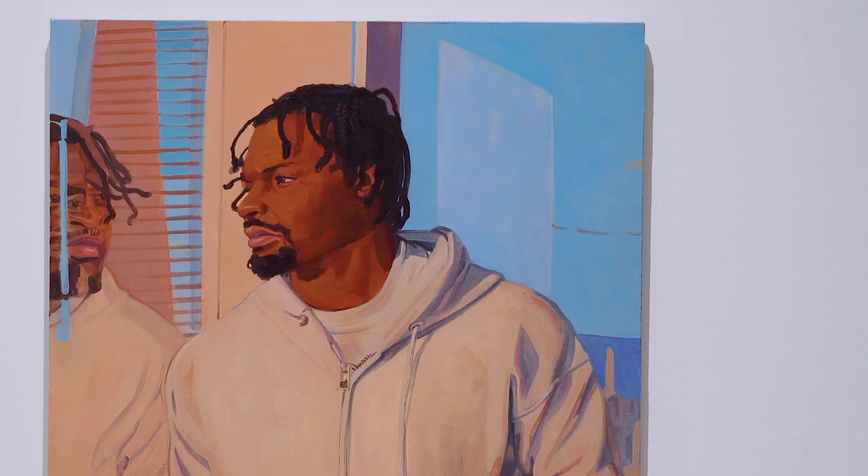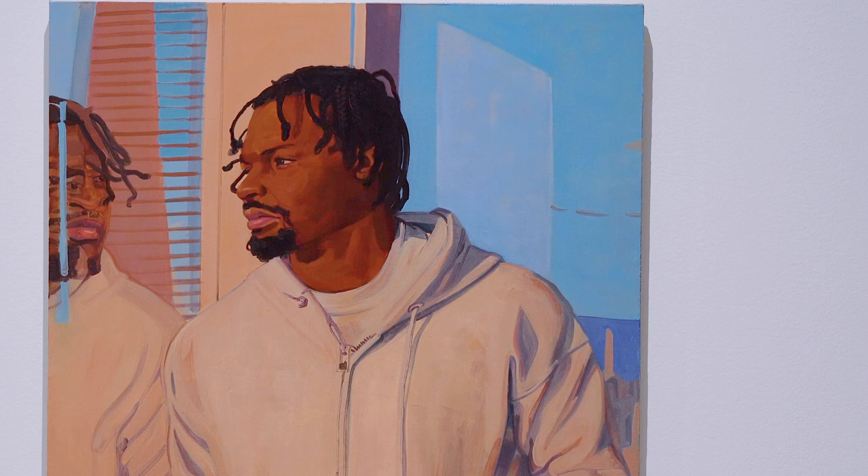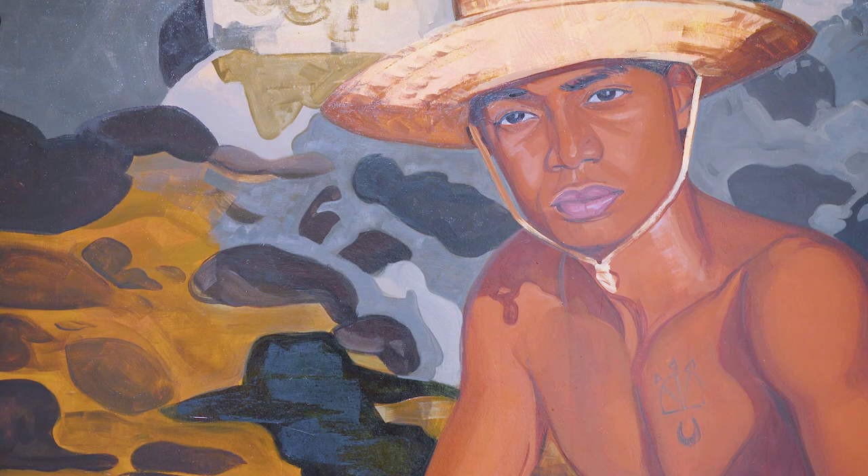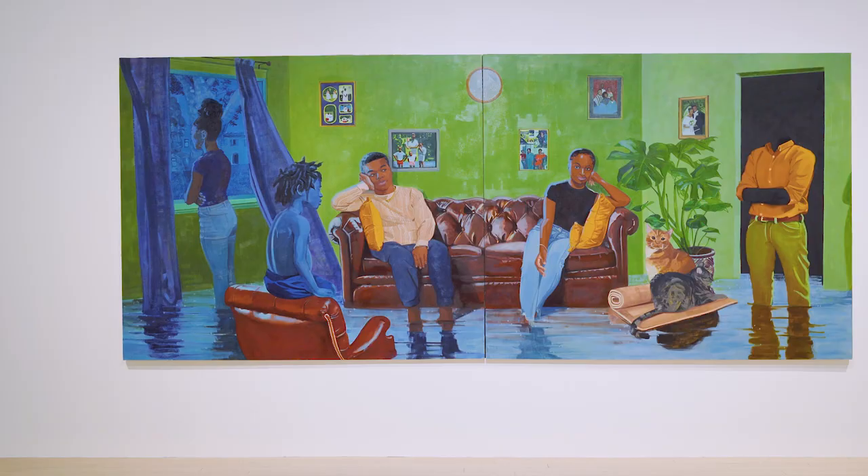All of these paintings are done in both acrylic and oil. Acrylic allows me to kind of get an idea down quickly and then as the painting goes on I layer oil on top to kind of refine it and bring out the more intricate details.